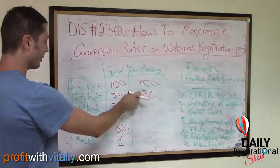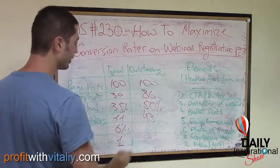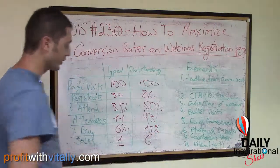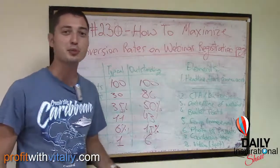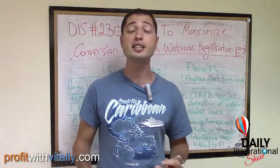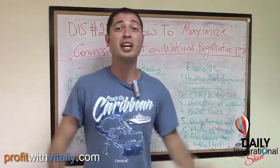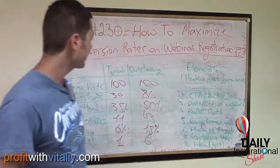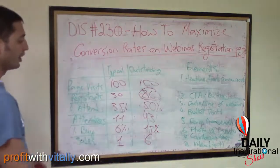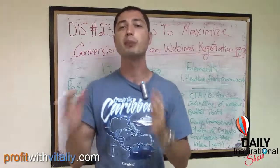Now if you do an outstanding job at promoting your webinar, from those same 100 people who visit your page, you're going to get 86 percent — 86 people — registered for your webinar. You'll have 43 people attend, and with a 50 percent closing ratio — which is awesome — you're going to make 6 sales. Making one sale versus 6 sales is the difference between $300 and $2,000. That's the difference between not getting a return on your advertising investment and getting a huge return — and ultimately the difference between not living your dream and living your dream, traveling the world, spending more time with your kids, and building a profitable business.